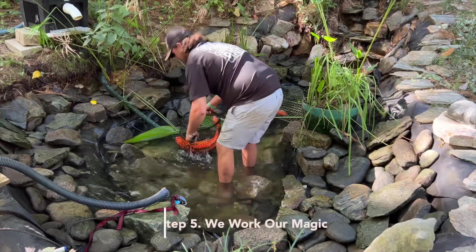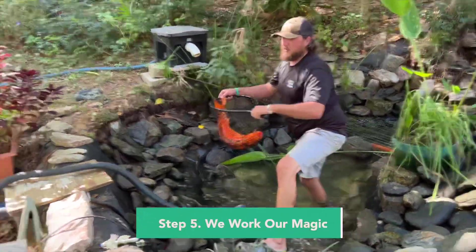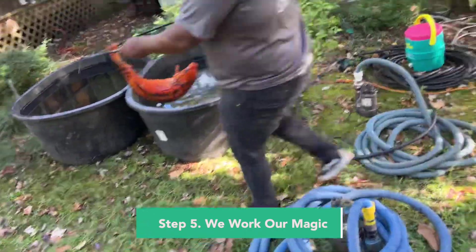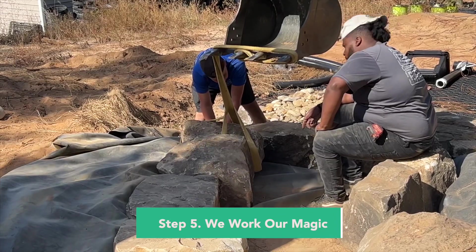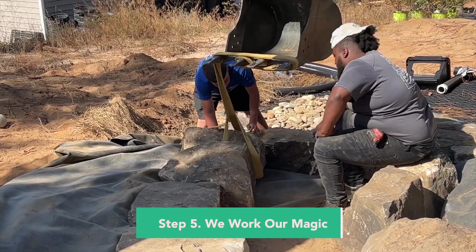With step five, we're going to work our magic. We're going to start coming in, either start maintaining or cleaning your pond or start building you a new pond or waterfall. And that's when the real fun starts to happen.